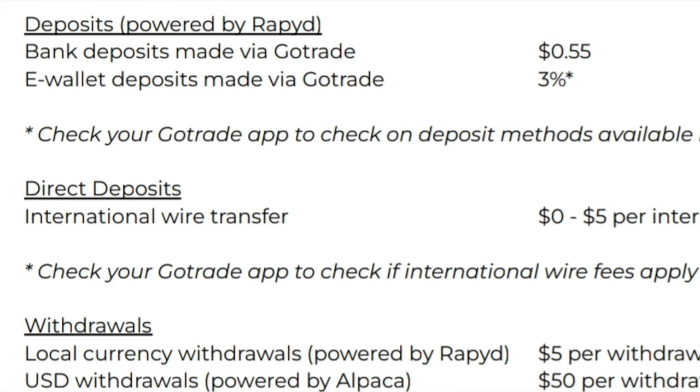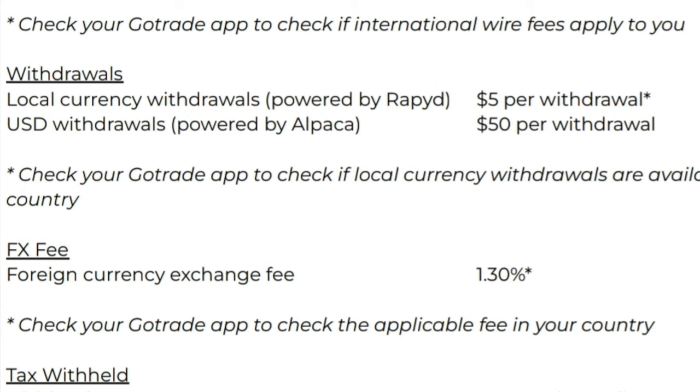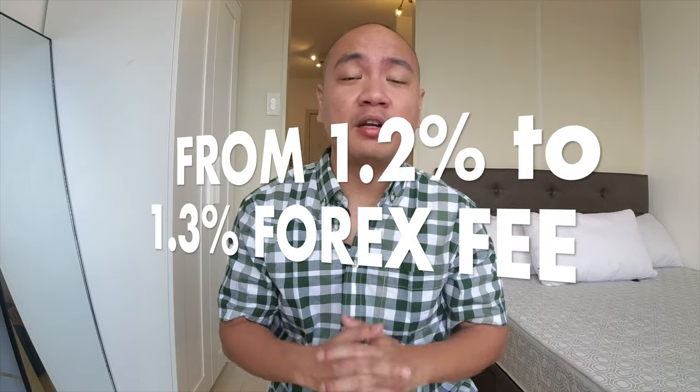For deposits, GoTrade is now charging 55 cents per transaction — again, previously this was free. For withdrawals, this was previously two dollars every time you wanted to withdraw your money from GoTrade into your bank account, and this has now unfortunately increased to five dollars. And the foreign exchange fee has been raised from 1.2% to 1.3%.